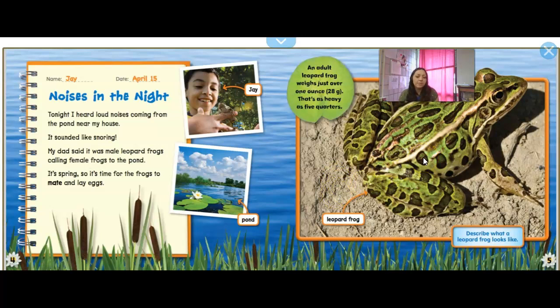And this is the leopard frog. It says: describe what a leopard frog looks like — why do you think they got their name? That's right, leopard frogs got their name from their spots.